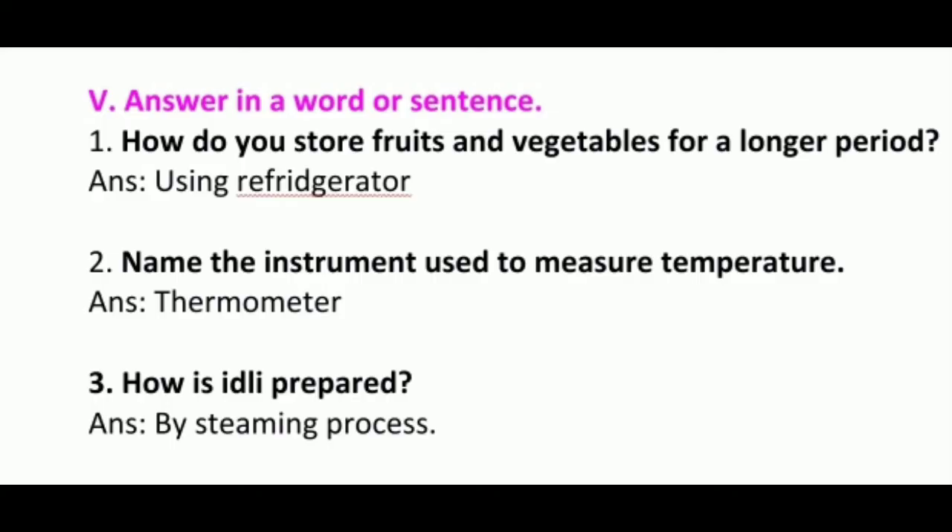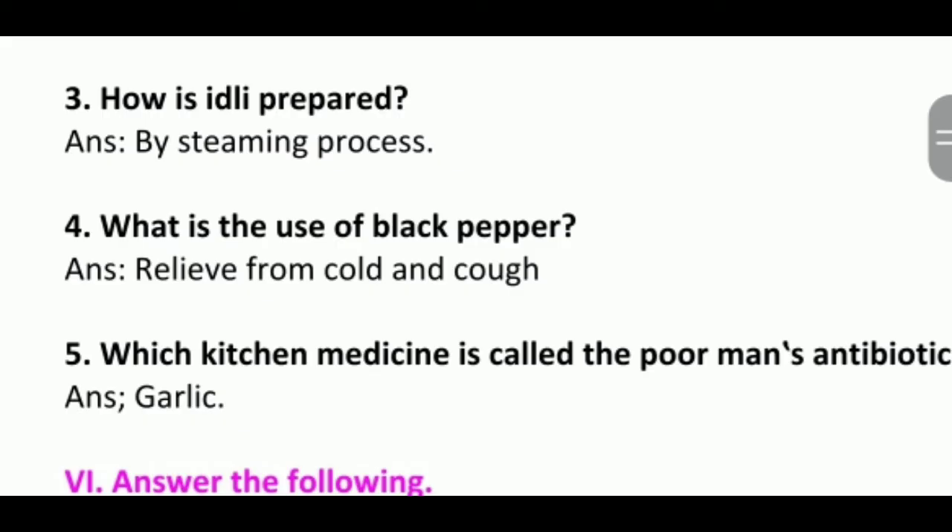Fifth section: answer in a word or sentence. First: how do you store fruits and vegetables for a longer period? Answer: using a refrigerator. Second: name the instrument used to measure temperature. Answer: thermometer. Third: how is idli prepared? Answer: by the steaming process. Fourth: what is the use of black pepper? Answer: relief from cold and cough. Fifth: which kitchen medicine is called the poor man's antibiotic? Answer: garlic.